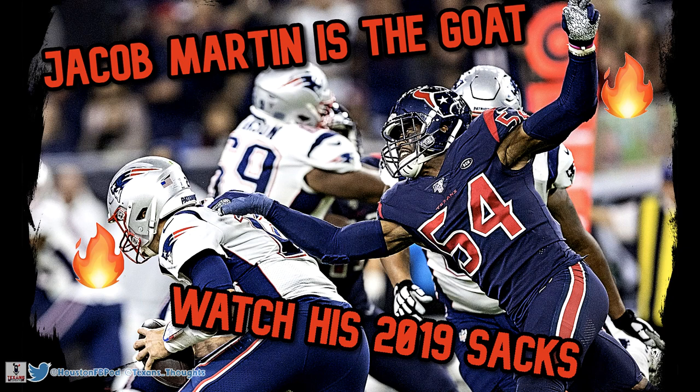What is good, what is up, my name is Jordan, you may know me as Texans Thoughts. I'm coming at you today with my first ever YouTube video. I'm looking to be your number one source for Houston Texans film breakdowns. Today I'll be breaking down the man, the myth, the legend — Jacob Martin. I'm a big fan of Martin and I'm starting out my YouTube channel in his honor.